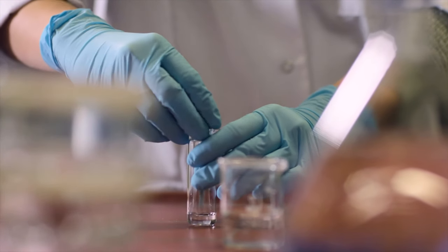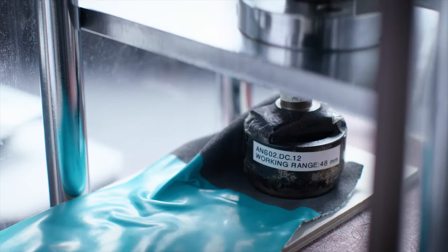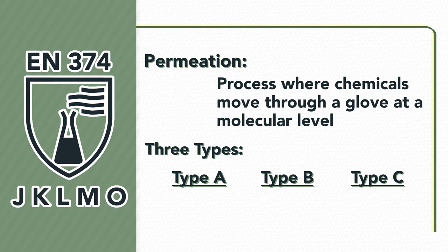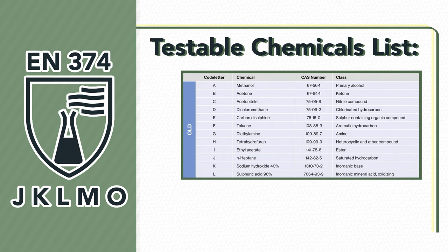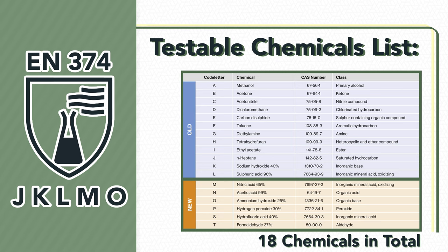For gloves longer than 400 millimeters and gloves that claim to have cuff protection, another three samples are taken from the cuff. The breakthrough times are measured and the lowest result is used. Type C gloves will protect against at least one chemical for more than 10 minutes. Type B gloves will protect against at least three chemicals for more than 30 minutes. And Type A gloves will protect against at least six chemicals for more than 30 minutes. The list of chemicals that gloves are tested against was originally 12 chemicals but has been expanded by six to a new total of 18 testable chemicals, because the industry now uses a lot of chemicals that weren't covered by the old standard.